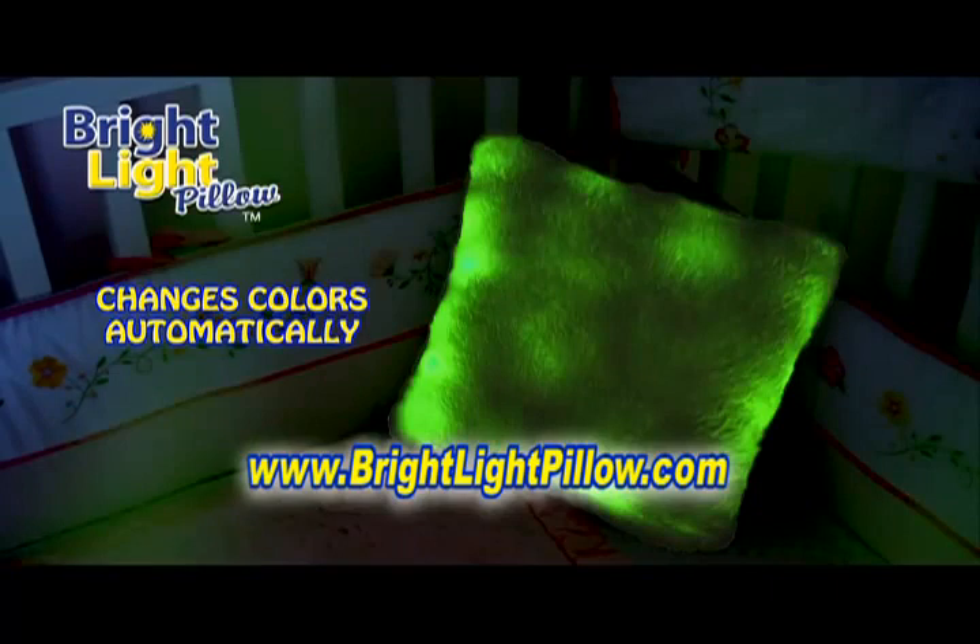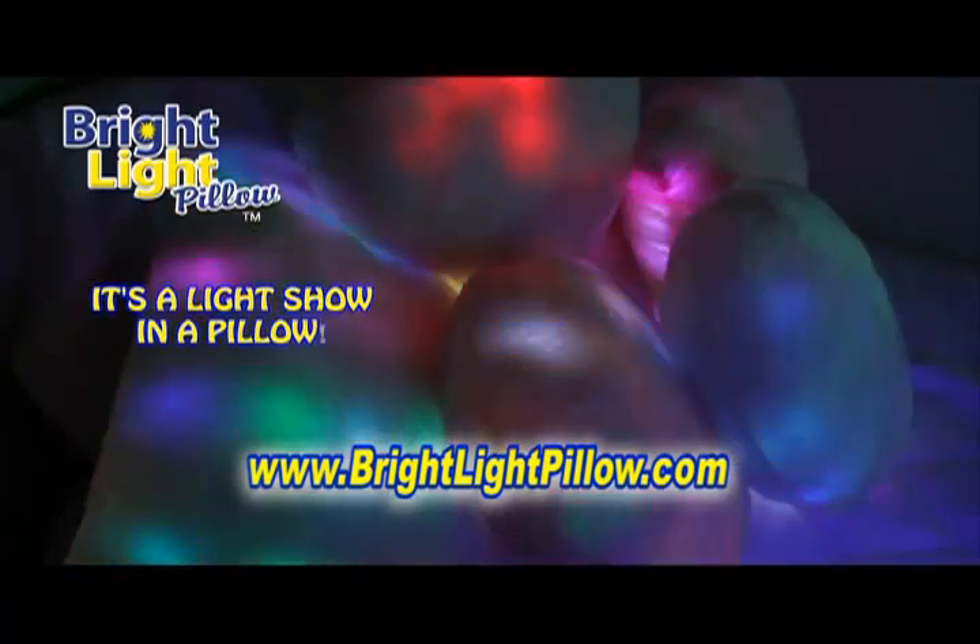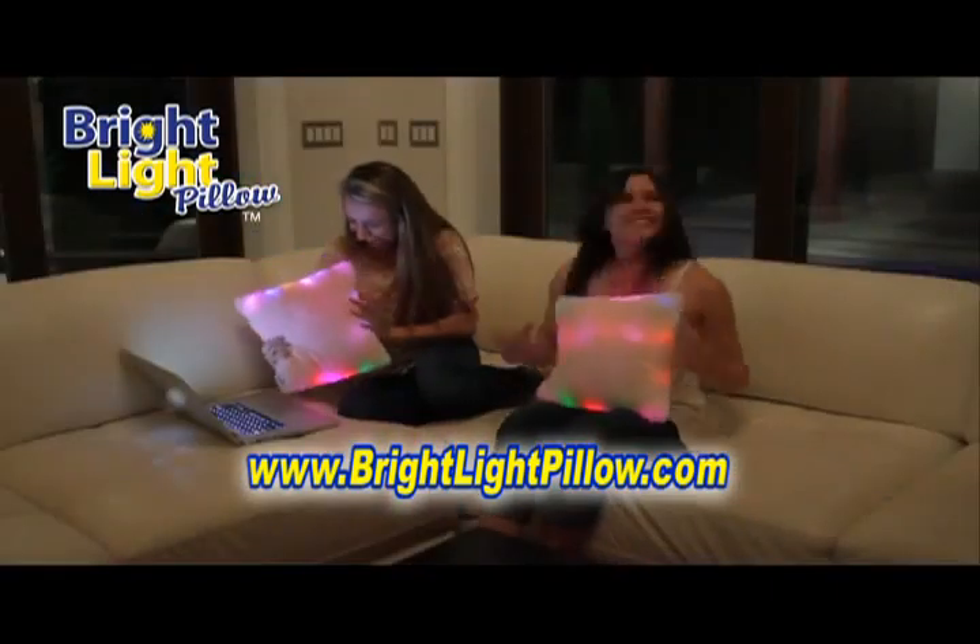From red, blue, white, green, yellow — it's a light show in a pillow. Lights on, lights off.